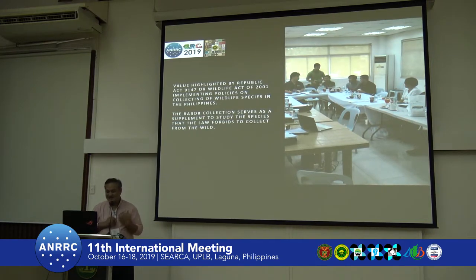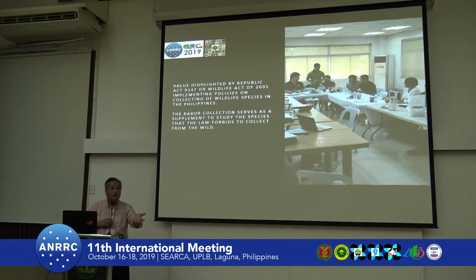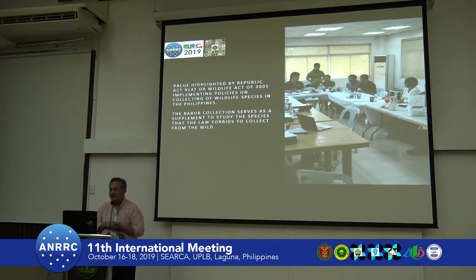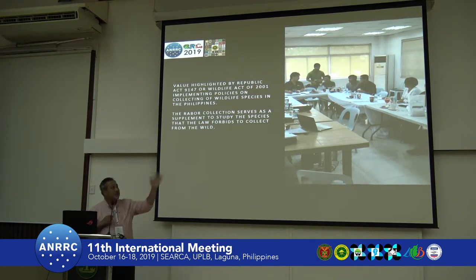Another important function is highlighting wildlife species collected in the past as historical distribution records. We use the specimens for teaching DENR — Department of Environmental and Natural Resources — staff how to identify specimens. The distribution records have also been the basis for analyzing changes in distribution, especially for endangered species. A lot of our staff were part of the Philippine Red List Committee under the DENR.